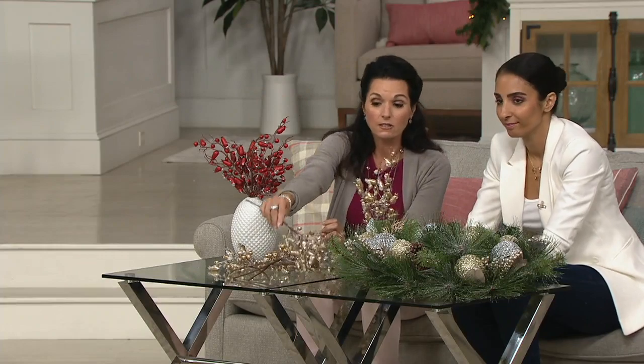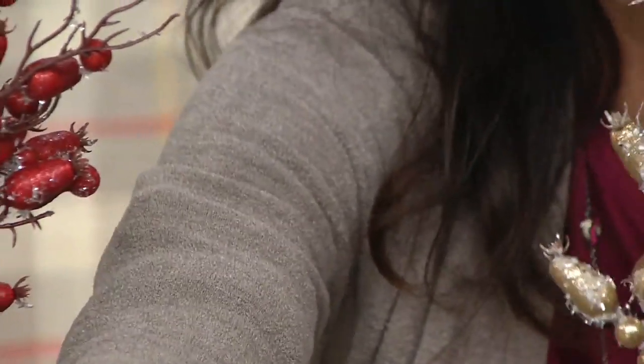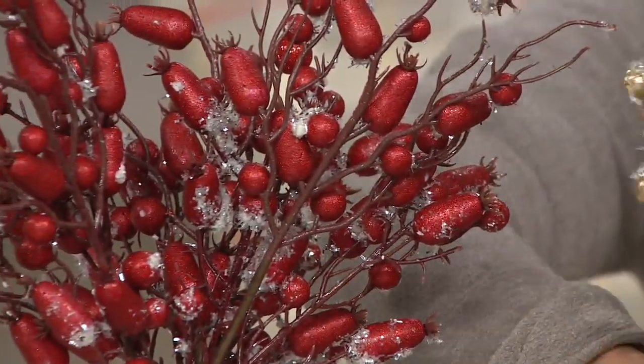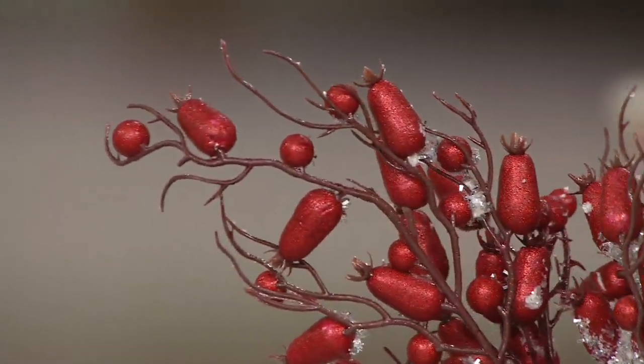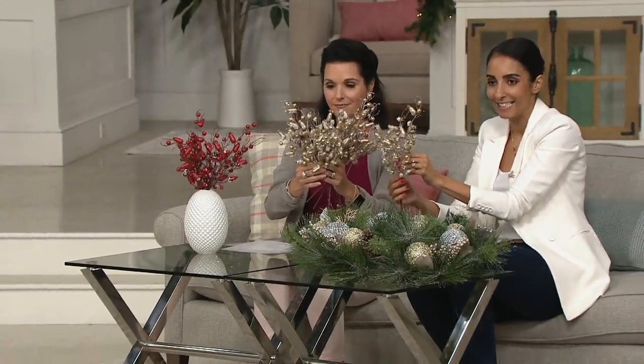I have to tell you, I didn't even know what rose hips were — I'm gonna be honest. You know, this is the beauty of Inspire Me Home Decor. We're trying to find you unique pieces that you'll love and incorporate in your home, whether you already have beautiful decor or you're starting from scratch, especially for the holiday season.